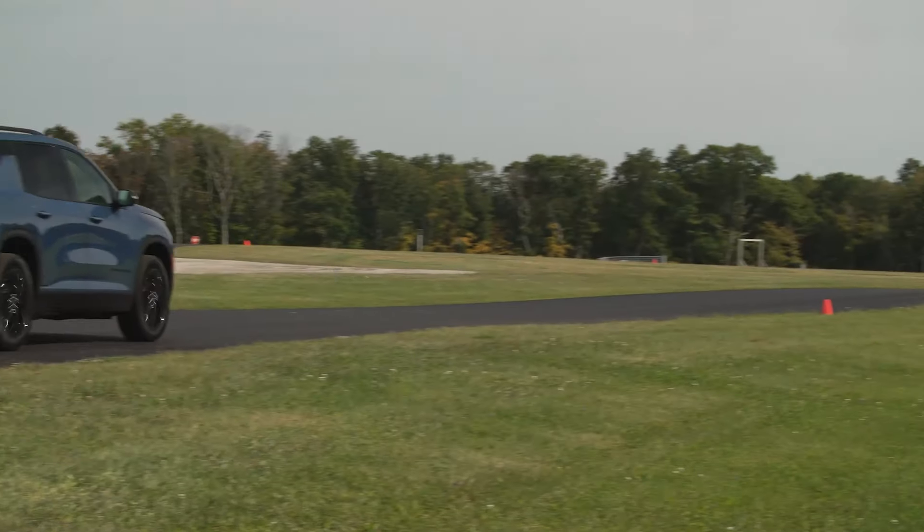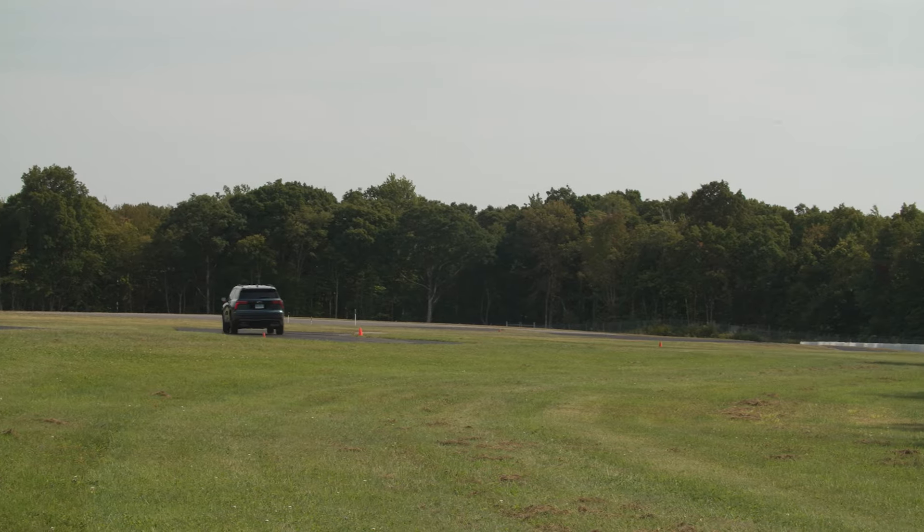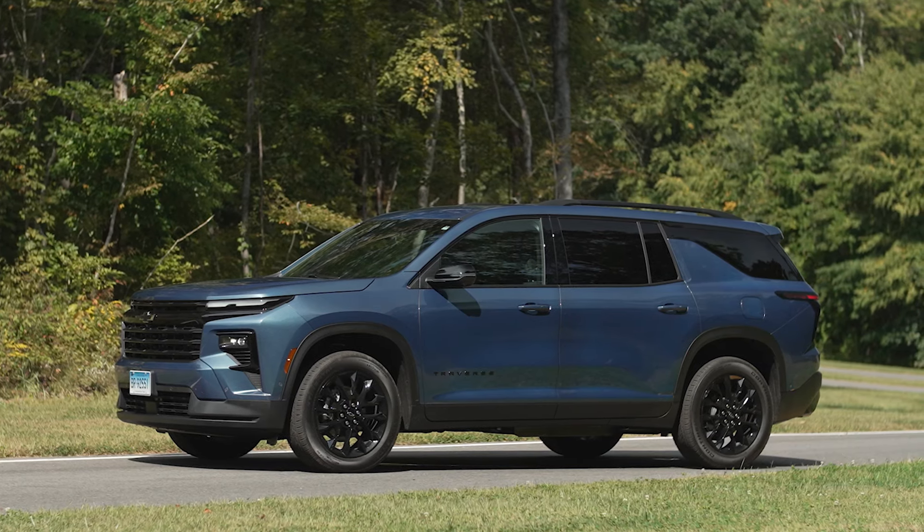The suspension is tuned pretty well — it's on the firmer side. It absorbs some bumps well, though you can feel others. It's tuned more toward the handling side, which is a good thing for such a large vehicle. It's more confidence-inspiring than some of its peers of this size. Really, the car as a whole is a jack of all trades but a master of none — it does a lot of things very well, but not amazingly well. Nothing exceptional, but nothing is a deal breaker either.